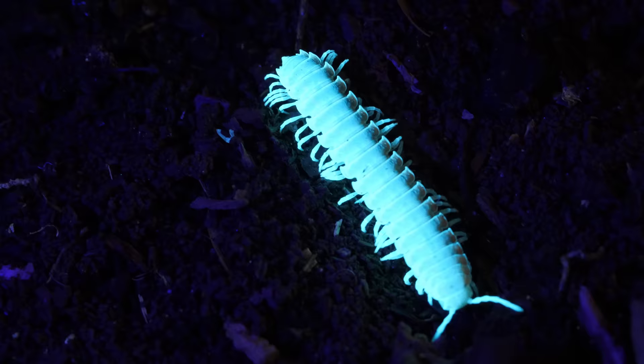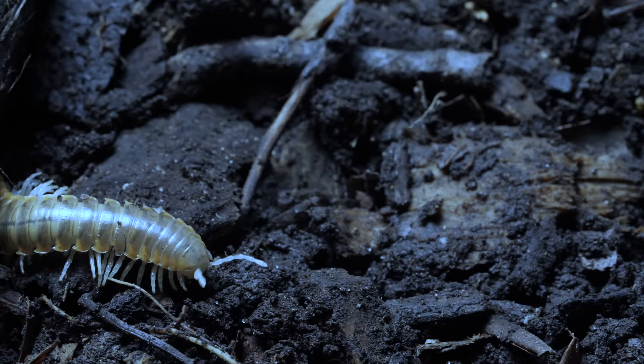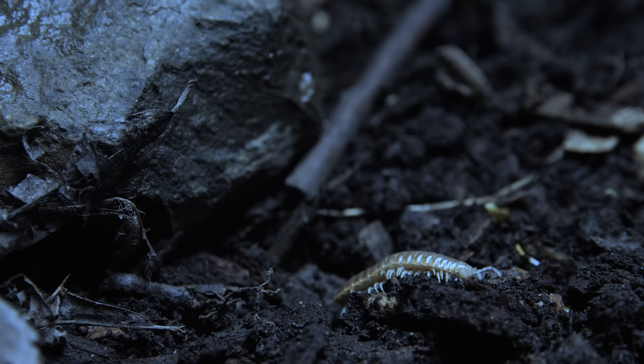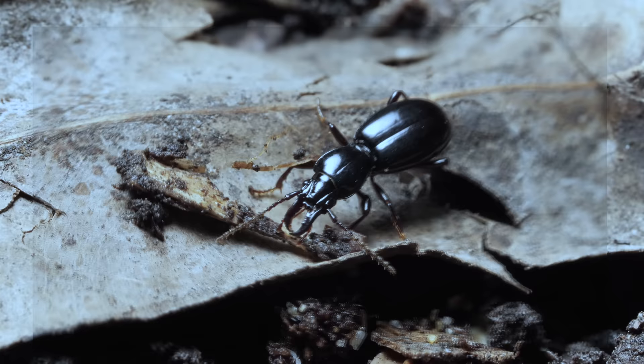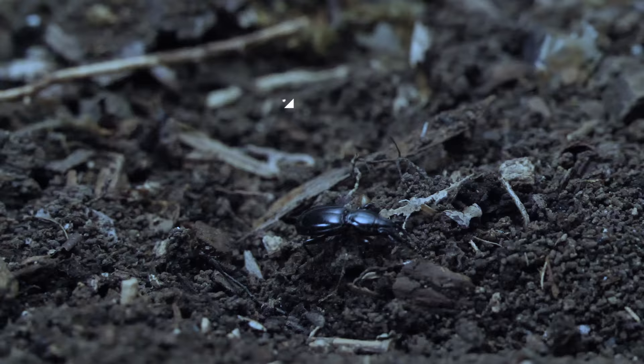The millipede can spray enough to take down a bird or a mouse. So most critters want to be far away — really far away. The millipedes have developed an immunity to their own toxin, so they're unaffected. But there's one tiny beetle that's developed an immunity to the gas too, which means it can take the millipede's impressively noxious attack.